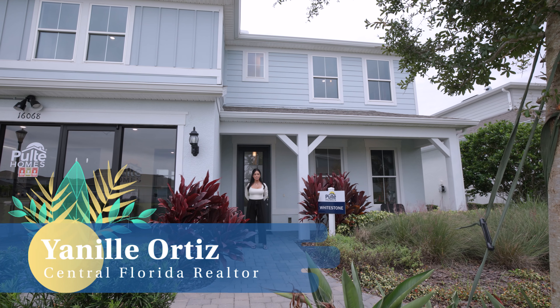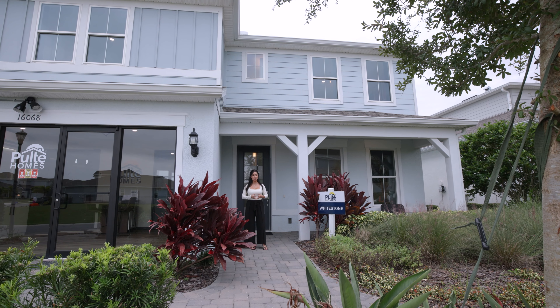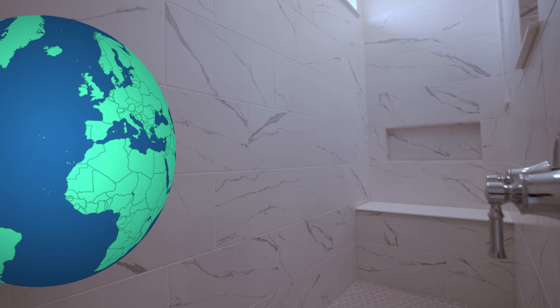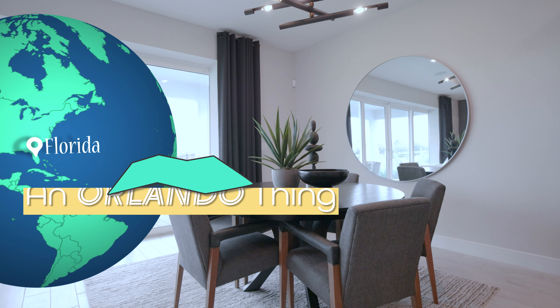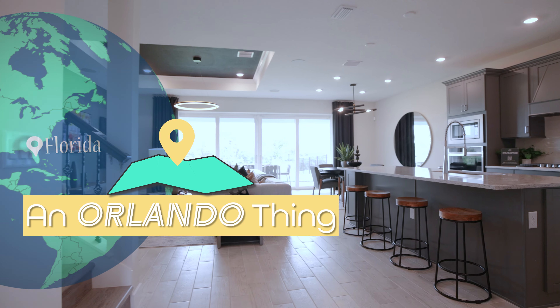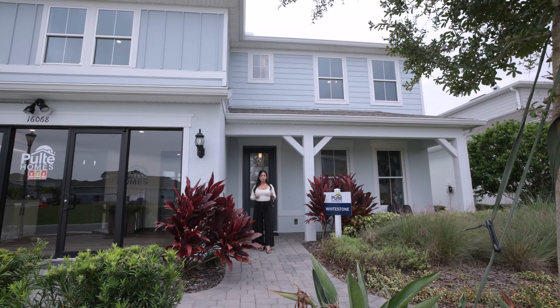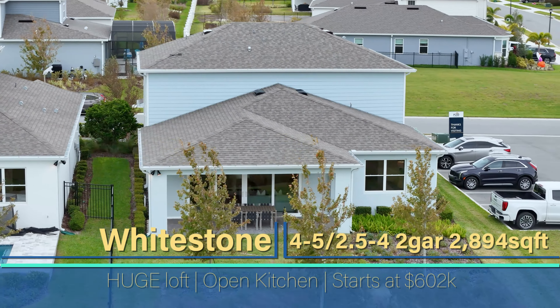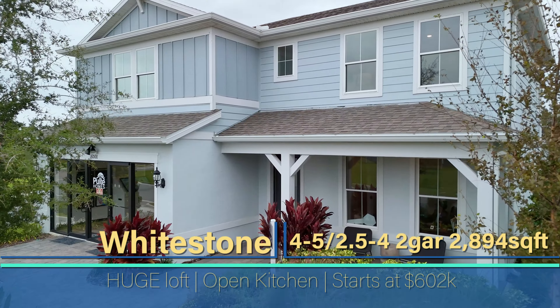Hey everybody, it's Danielle here with The Orlando Thing. Today we are in Montverde, Florida, checking out the Whitestone floor plan by Pulte Homes. This Whitestone floor plan is about 2,800 square feet. It starts in the low 600s and features a master on the main level. Let's go check it out.